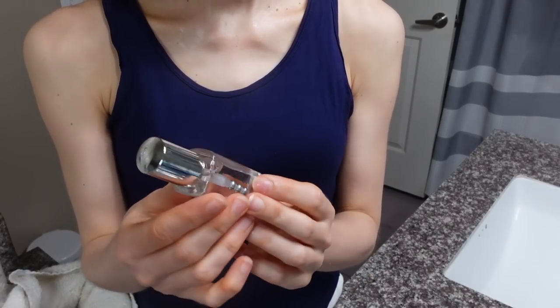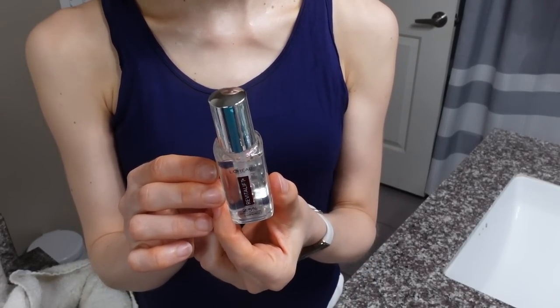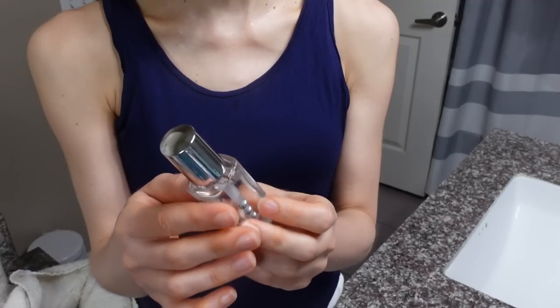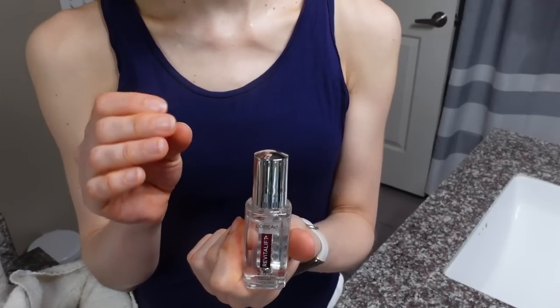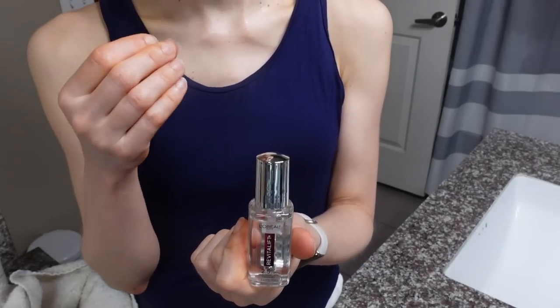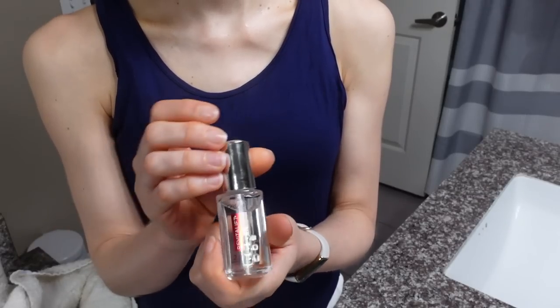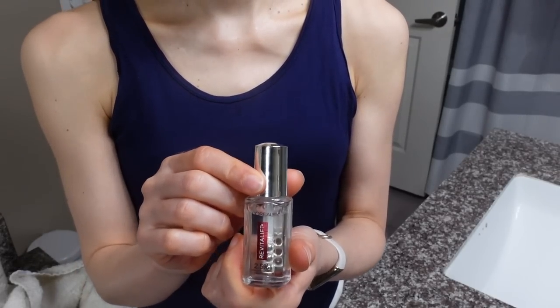I purchased this L'Oreal Revitalift Hyaluronic Acid Plus Caffeine Eye Serum. I've talked about this in a lot of my Shop With Me videos but I decided to buy it. Caffeine applied under the eyes, depending on the type of hyperpigmentation you have, may offer a very temporary brightening effect and it also can help decrease puffiness temporarily. Hyaluronic acid is hydrating.